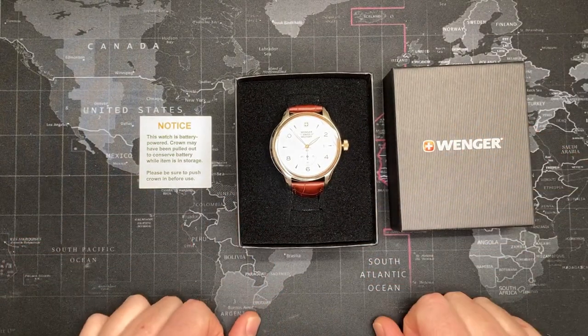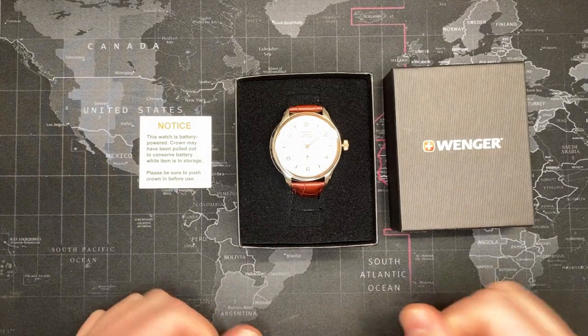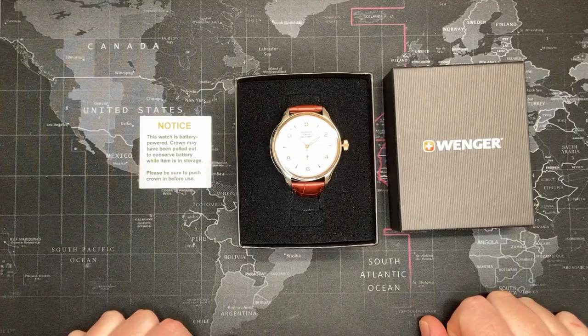So if you haven't already, subscribe, like the video after you've watched it, post in the comments below, and stay tuned for the history of the watch.